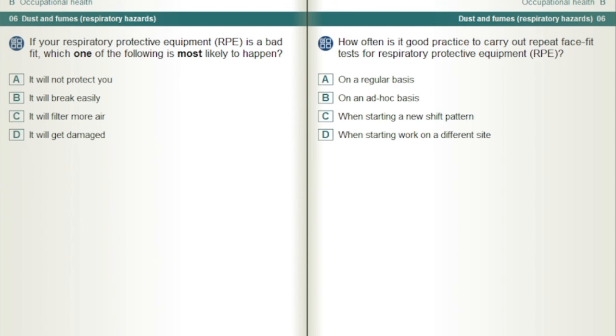If your respiratory protective equipment, RPE, is a bad fit, which one of the following is most likely to happen? It will not protect you.